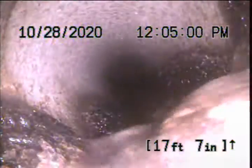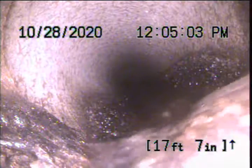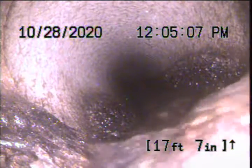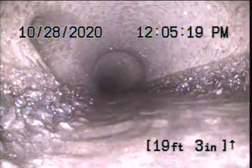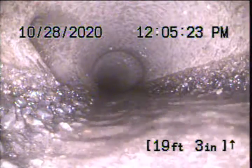Currently have water running through the pipe to check the flow on the way out. Working our way out in a cast iron pipe. Approximately 17 feet, it transitions over from cast iron to six inch concrete. Transition looks good. That's an old storm drain coming in on the left-hand side. We'll continue on.